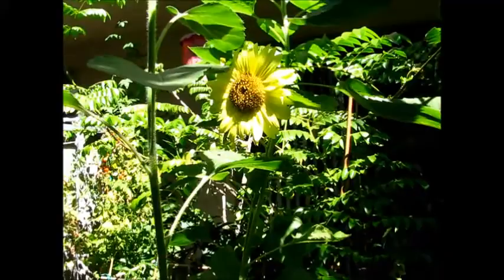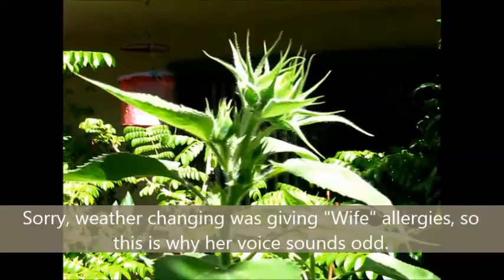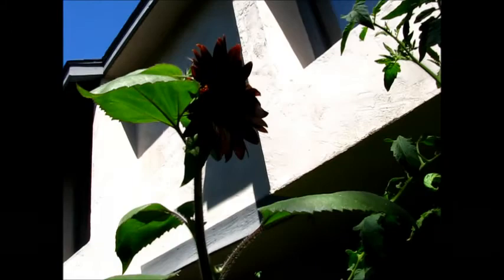So basically they grow this tall and this big and they're thorny. These thorns aren't that bad — the other ones are really bad. But this one's growing a lot of flowers, so we'll see. I just wanted to show you before it disappears or turns or whatever. How pretty that is. Yay!